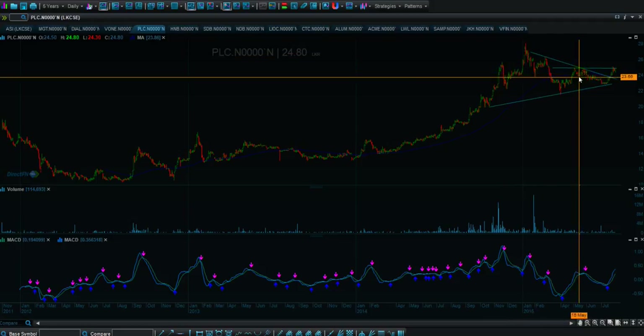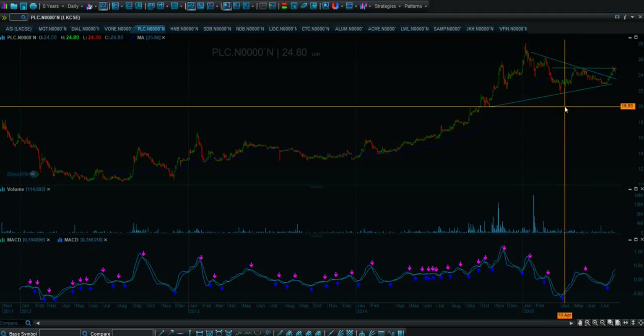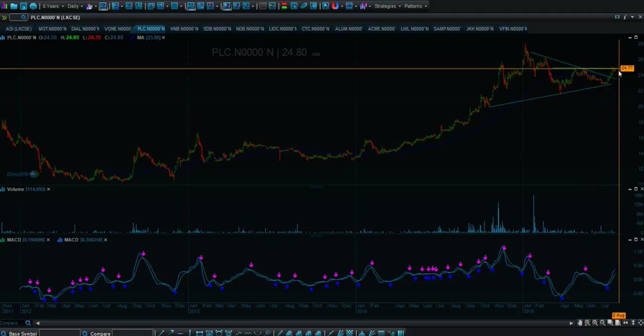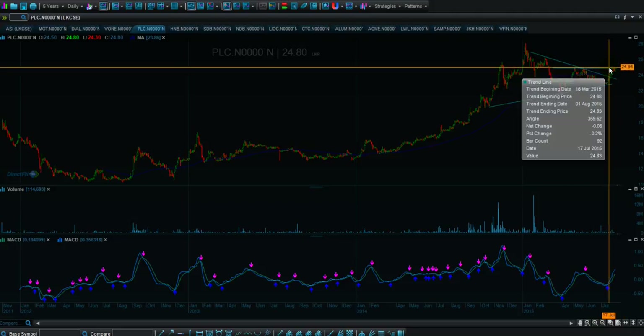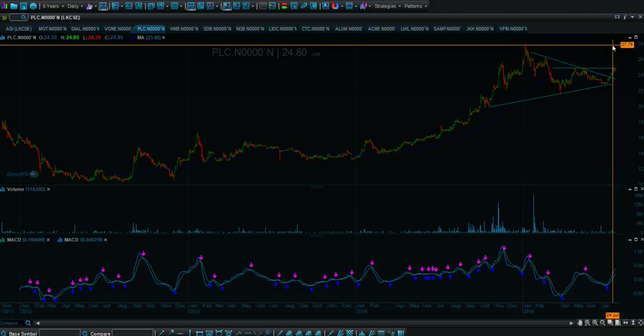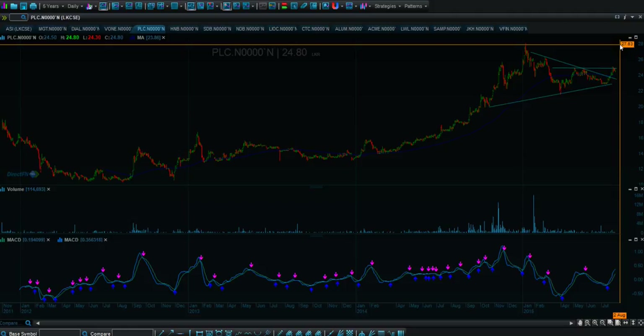We add this 7 rupees to the breakout level, and we end up around 30 to 31. So we have a midterm target between 28, 30, or 31. I haven't checked the valuations, but technically this should be a very decent target. A breakout here should give momentum to take us towards the last high, and reading it in parallel with the All Share Index, we could see 30 to 31 in three to six months.